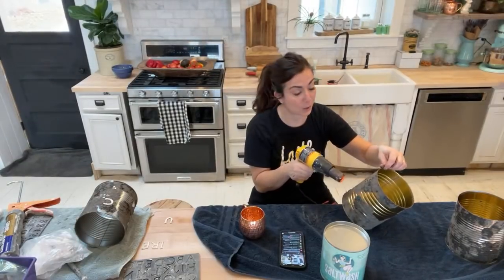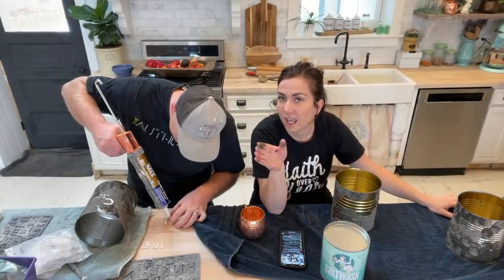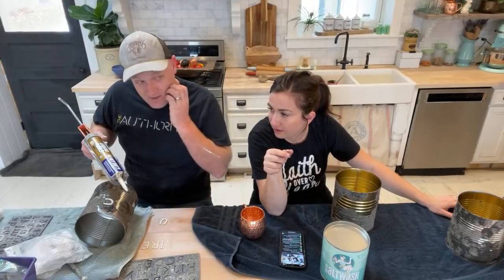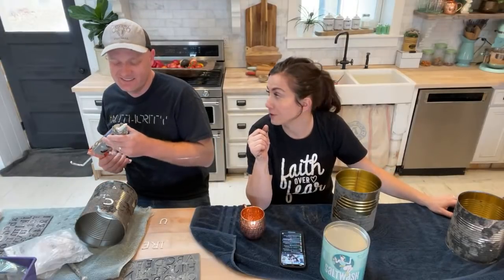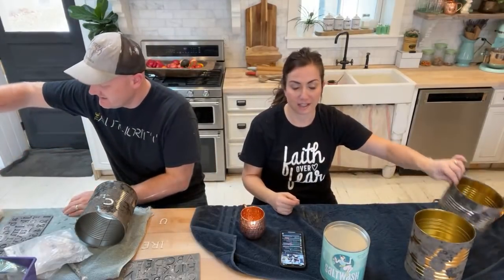Zeb worked at Discount Tire for 15 years — when we started dating, that's where he was working. His brother calls him and asks what size Cooper tires for a particular car, and Zeb says 255-85-16s right off the top of his head. All tires have three different numbers having to do with their size, and even though he hasn't worked there for almost six years, he can still spit those out like riding a bike.